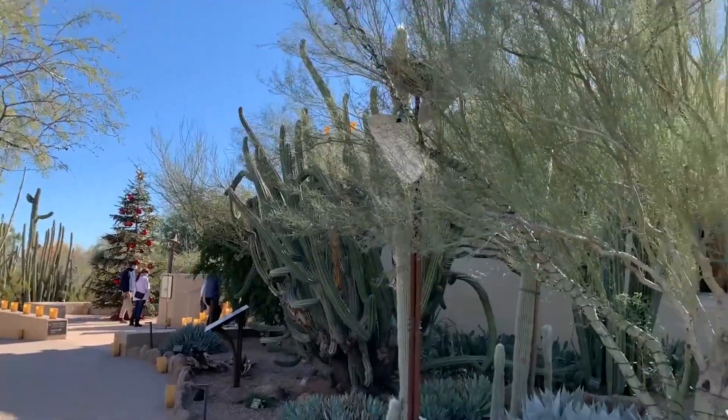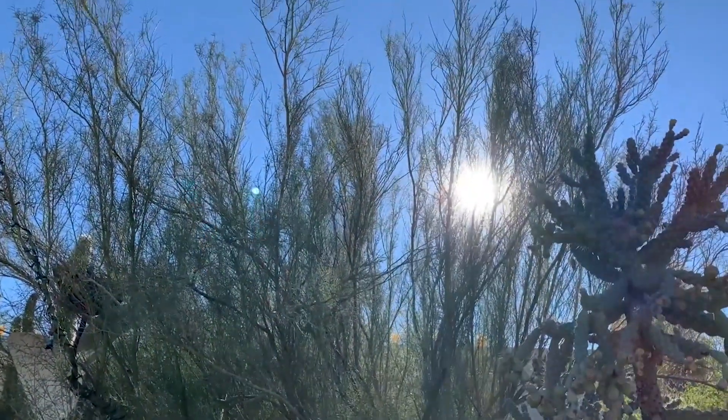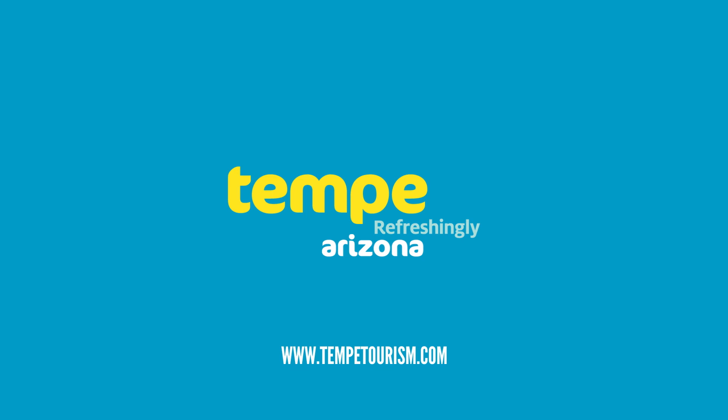Thank you for joining me on this tour of the Desert Botanical Garden. I can't wait for you to discover this amazing venue in person one day soon.